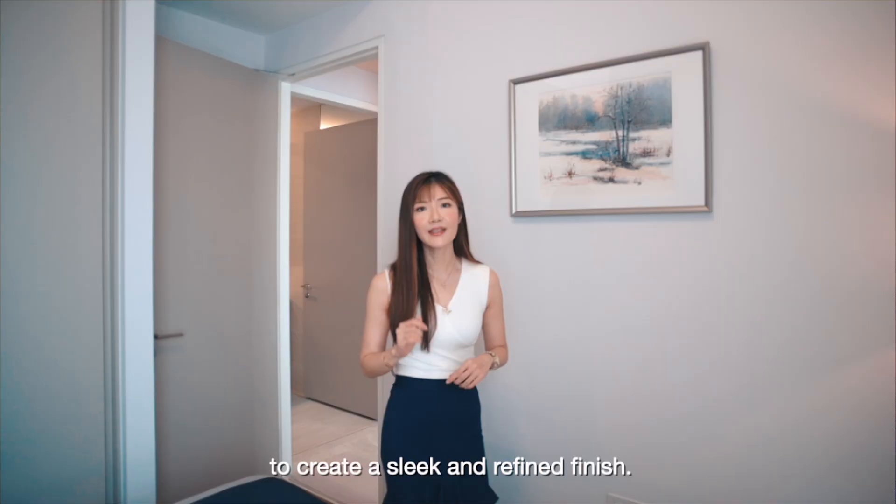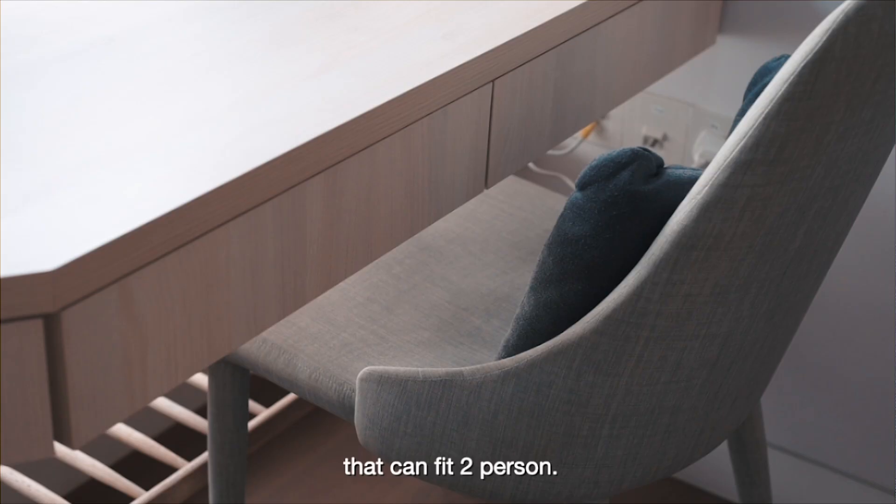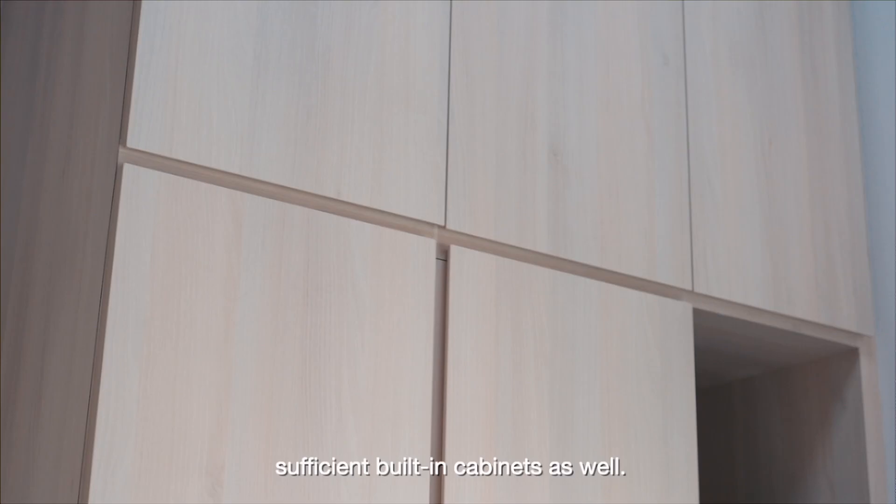This common bedroom has been converted into a work-from-home space that can fit two persons. For a clutter-free space, there are also sufficient built-in cabinets.